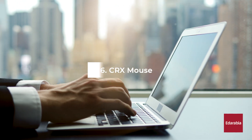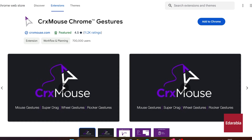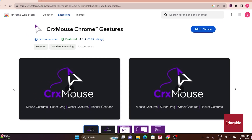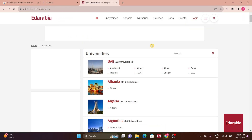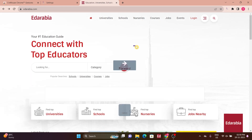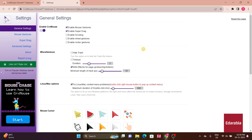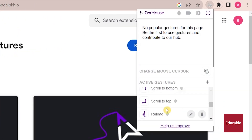Number 6: CRX Mouse. CRX Mouse caters to users who prefer mouse-centric interactions in the browser. Enabling mouse gestures for tasks such as navigating backward or forward, it contributes to enhanced productivity. The extension's intuitive interface allows users to customize gestures based on personal preferences.